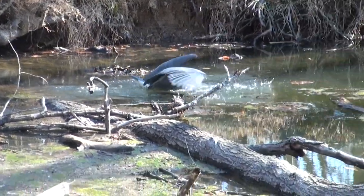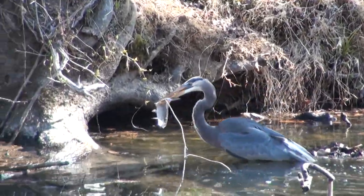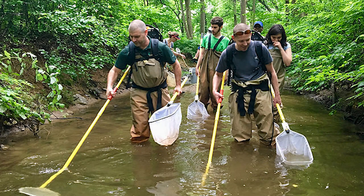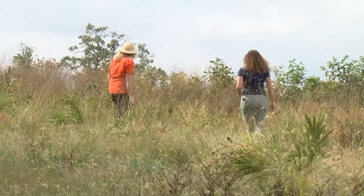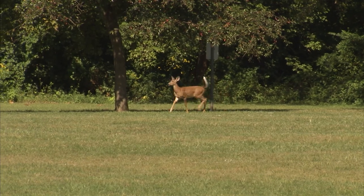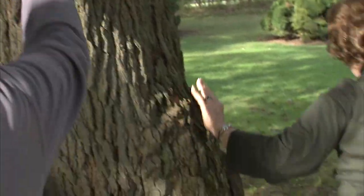My favorite thing about the City Nature Challenge is that you're contributing to important scientific research. Scientists use this crowdsourced data, which is also sometimes called citizen science, to make important ecological studies. It may seem really simple to just go outside and submit a photo, but when hundreds of us are doing this during the same weekend, we get this beautiful snapshot of our local landscape that scientists can study.